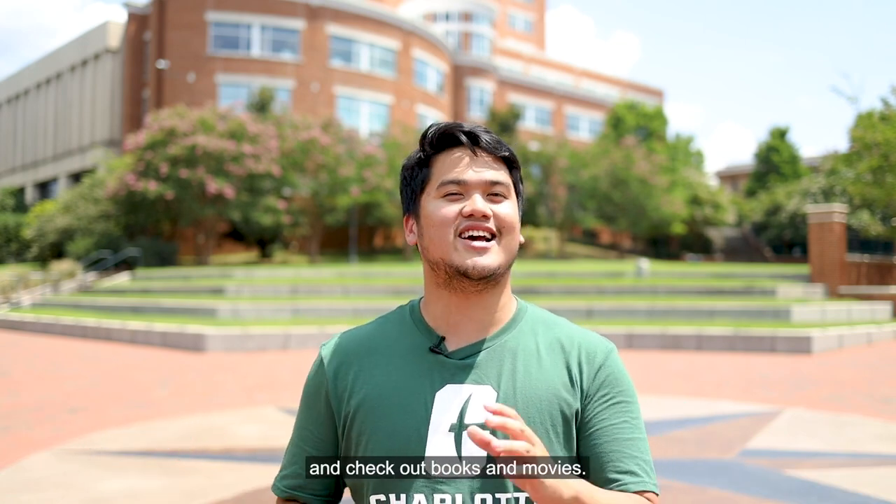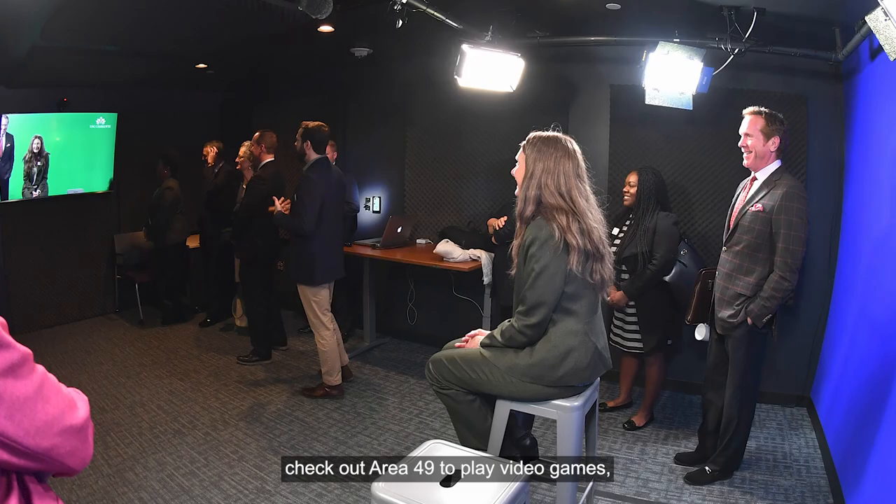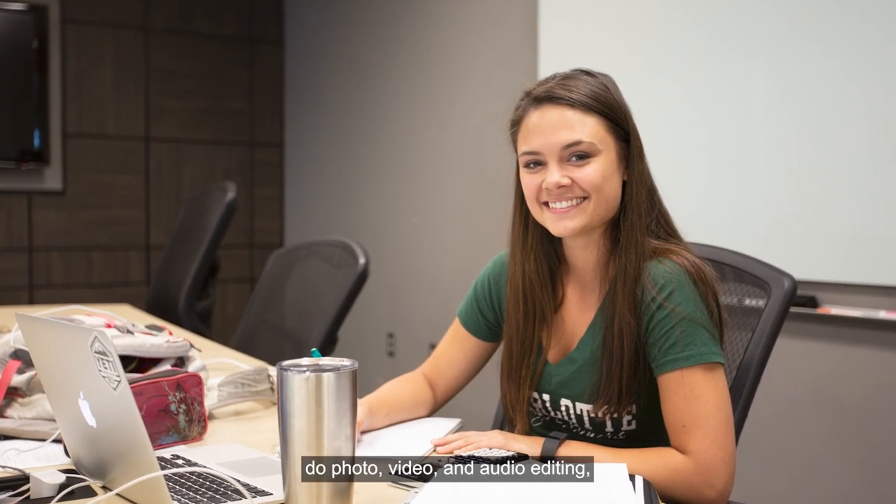Of course, our main academic resource is Atkins Library. Here students can meet with our research librarians, use study rooms, and check out books and movies. And the library isn't only for studying. Up on the second floor, check out Area 49 to play video games, do photo, video, and audio editing.